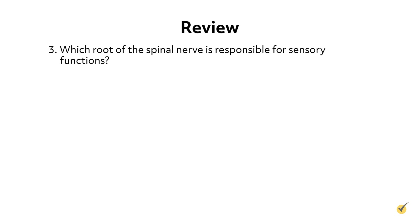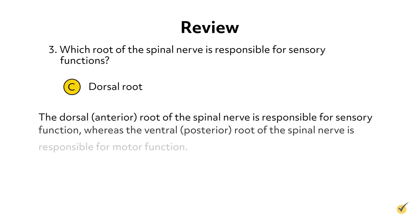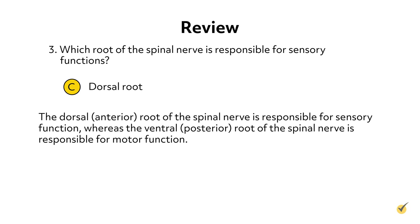Question 3: Which root of the spinal nerve is responsible for sensory functions? A. Ventral root. B. Anterior root. C. Dorsal root. Or D. Lateral root. The answer is C. The dorsal or posterior root of the spinal nerve is responsible for sensory function, whereas the ventral or anterior root of the spinal nerve is responsible for motor function.